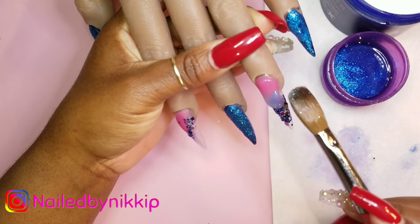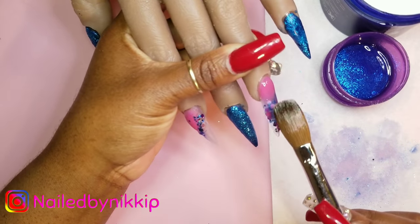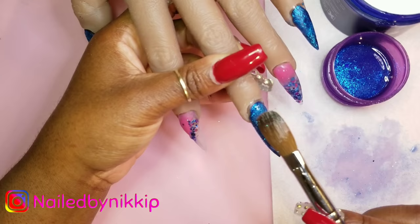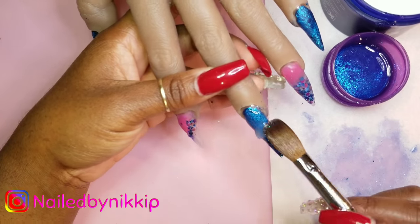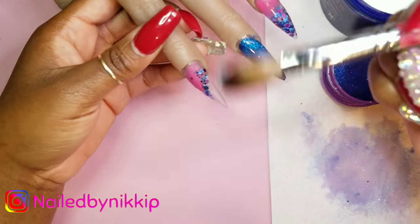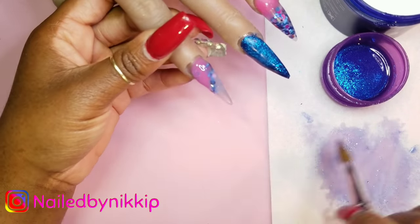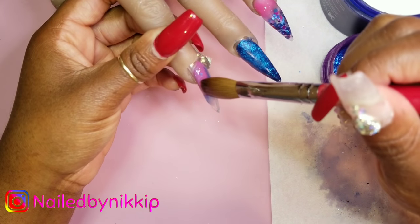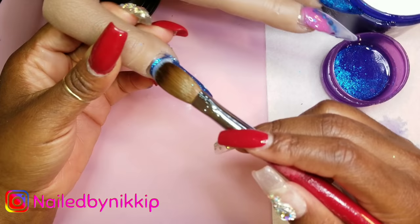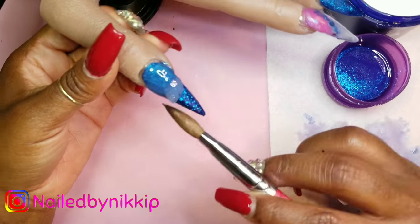When I was doing the middle finger, the glitter acrylic was a bit runny. Maybe I used too much monomer, but I feel like I used the same amount as every other nail — it's just that blue glitter acrylic that's very runny. Other than that it's a lovely acrylic line. Also, I'm using Young Nails monomer because I don't have any Not Polished monomer, so that could be why. I just wanted to let you guys know in case you purchase it.